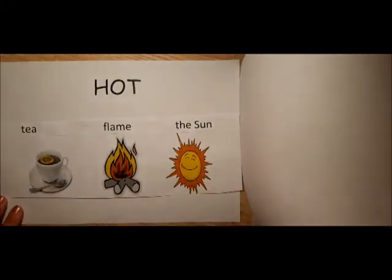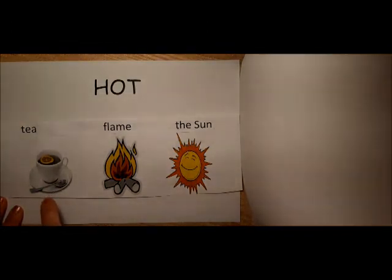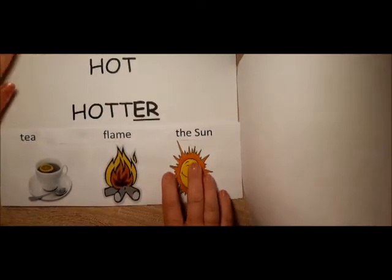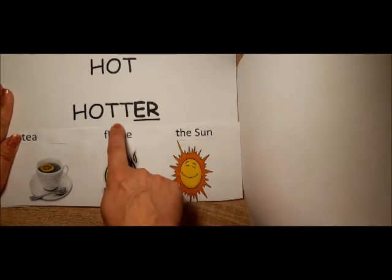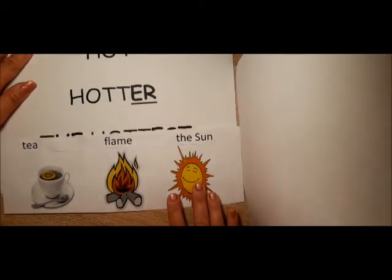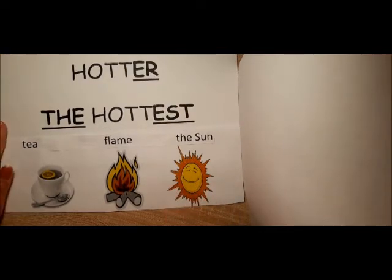The tea is hot, but the flame is hotter. We double the consonant and add ER. The Sun is the hottest.